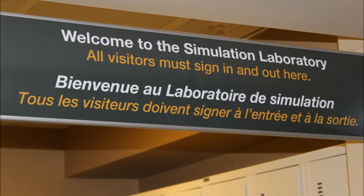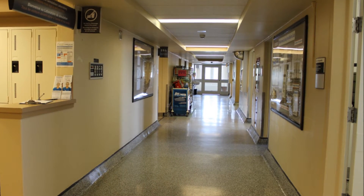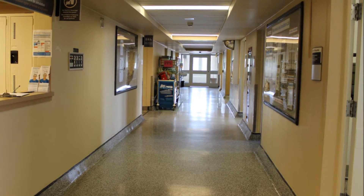Hello and welcome to the HSN simulation lab. The sim lab is a place where a variety of health professionals come to learn and practice new skills in a confidential and safe environment.